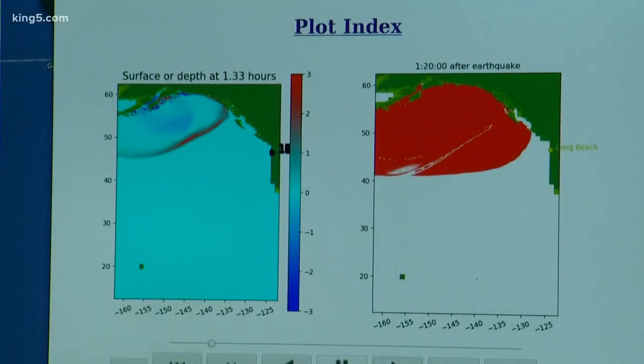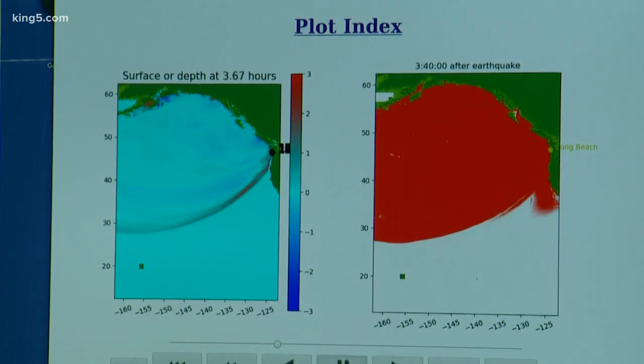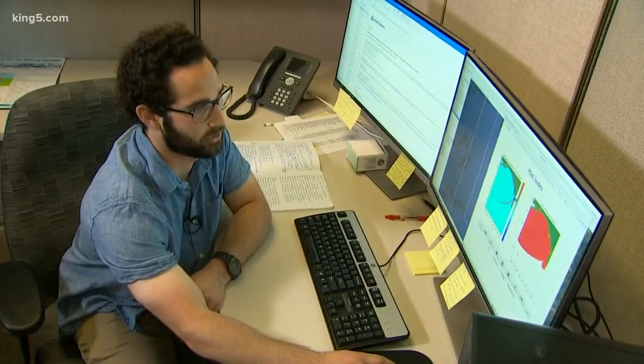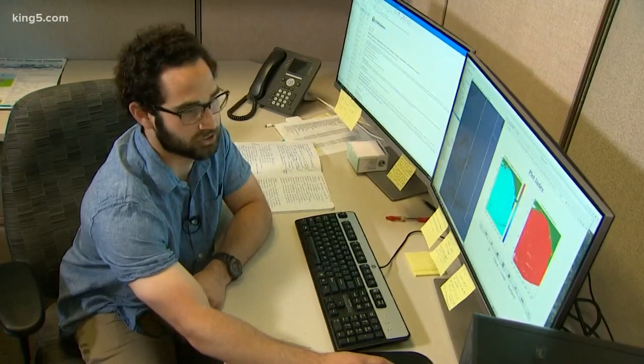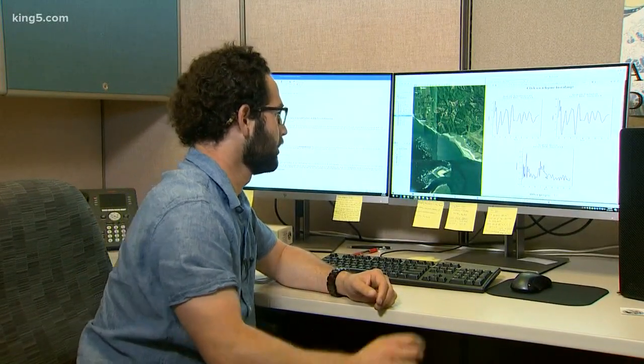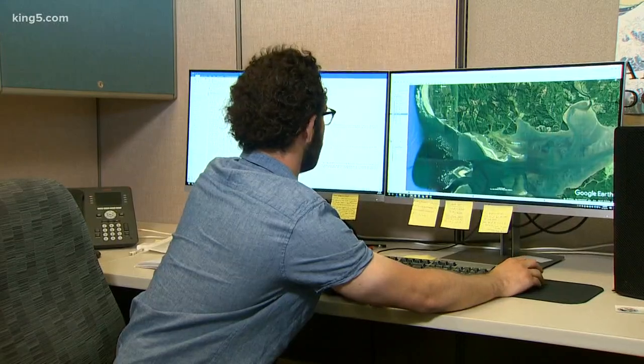They're not just looking at a tsunami generated along the Cascadia subduction zone. This is a model coming out of Alaska, hitting Long Beach, Washington, right here. Alex Dolce-Mascalo is a tsunami geologist hired just two months ago with money appropriated by the legislature to help communities visualize their risk.